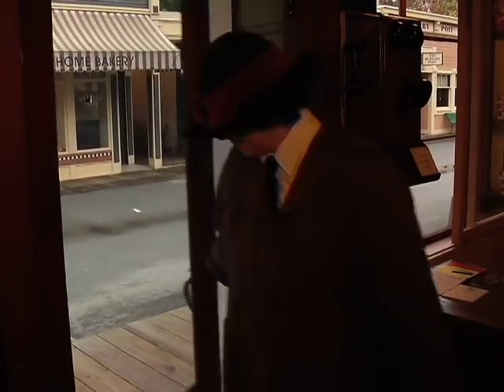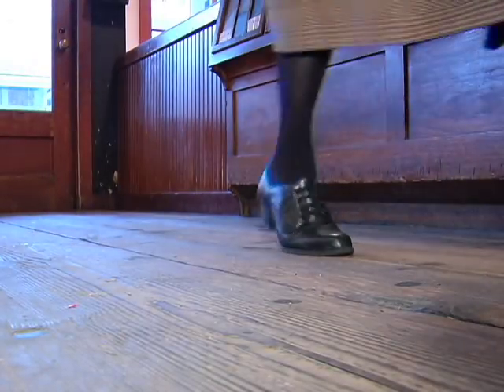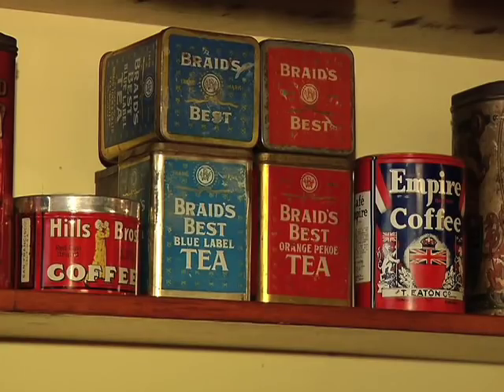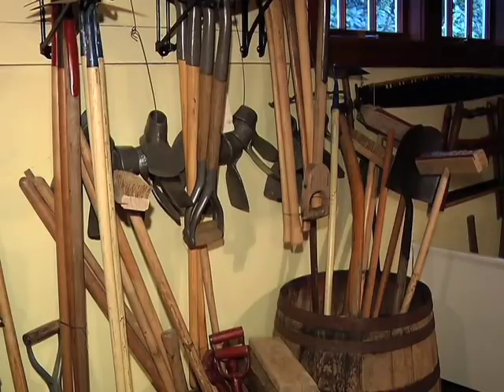My name is Jean and I work here at the General Store at the Burnaby Village Museum. Here at the General Store we have dry goods, we have groceries, we have hardware, we have tools — everything that you need in a small little village like ours.